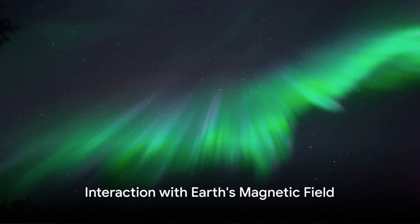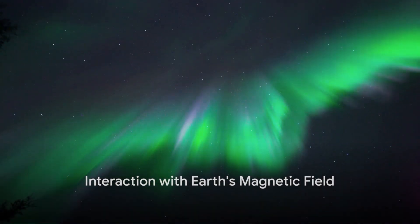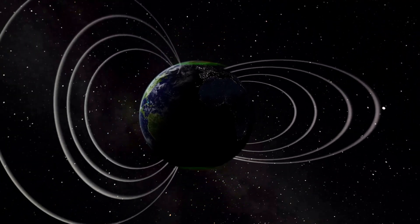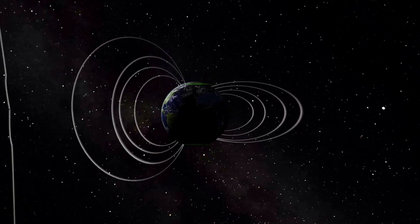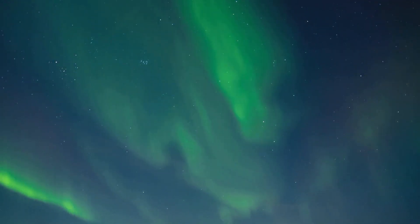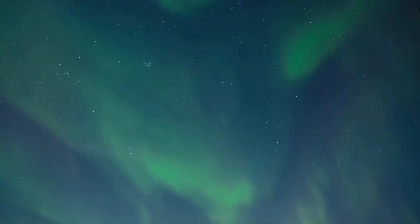When these charged particles arrive at Earth, they collide with the magnetic field that surrounds our planet. This magnetic field, a protective bubble of sorts, prevents most of these particles from reaching the Earth's surface. But at the poles, the magnetic field lines funnel these particles towards the Earth's atmosphere.